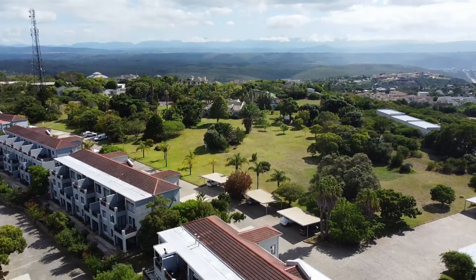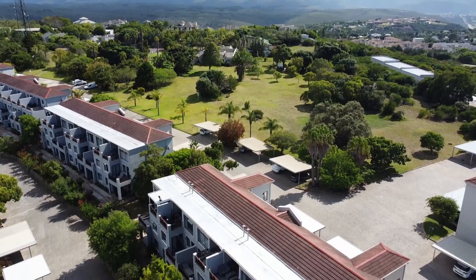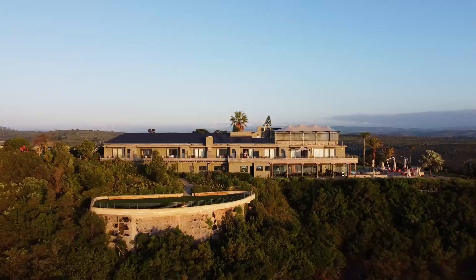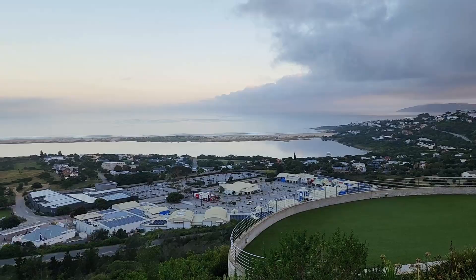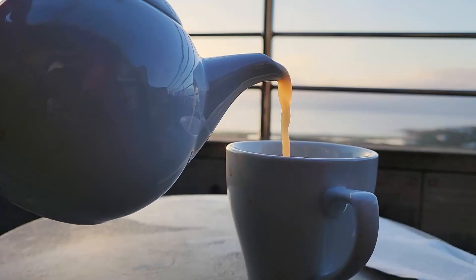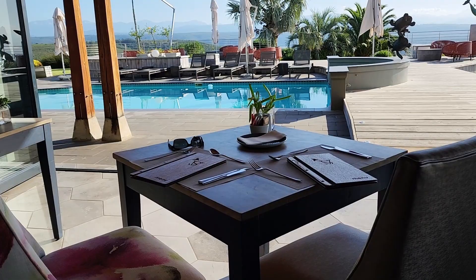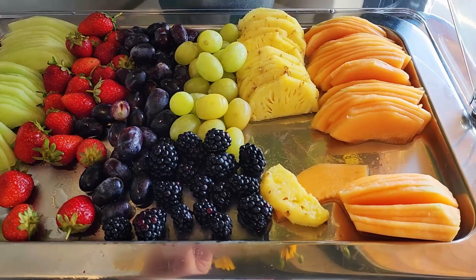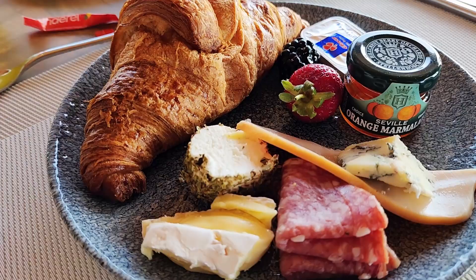There are a lot of hotels and boutique hotels in Plettenberg Bay. We stayed at Sky Villas — also beautiful views. The sunrise was amazing. And then they have breakfast: cereals, an incredible fruit selection, and cheeses.